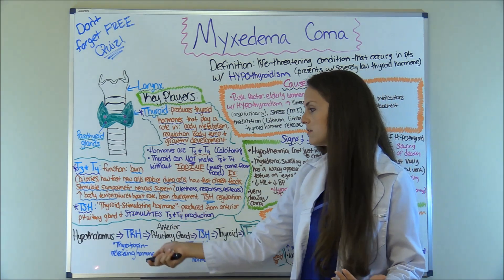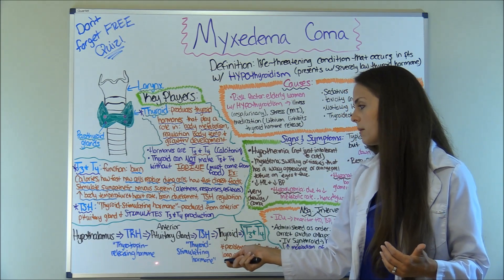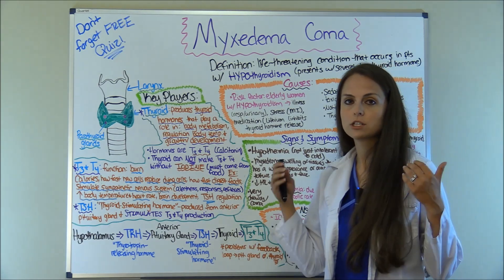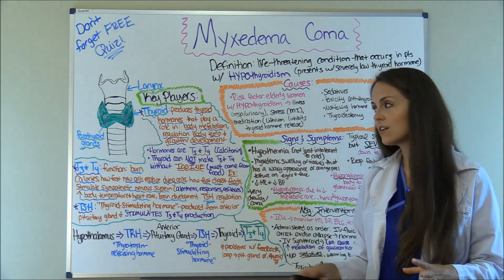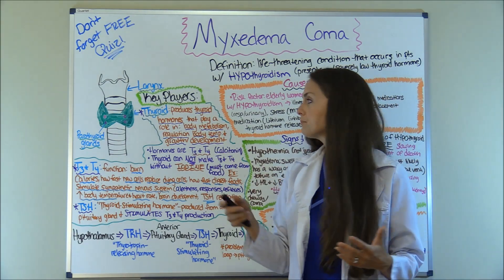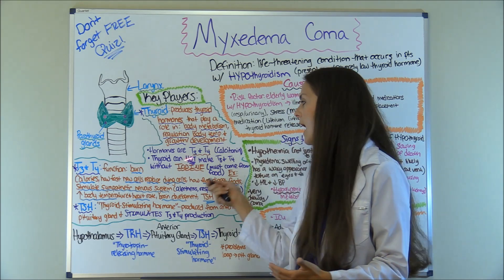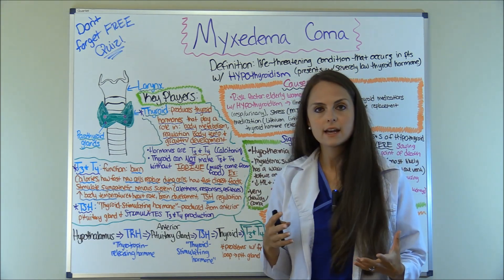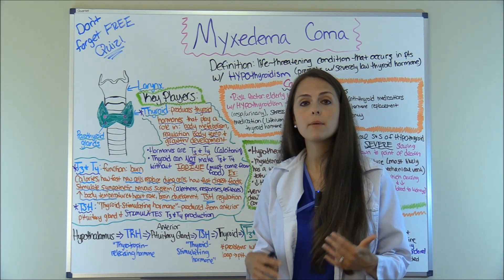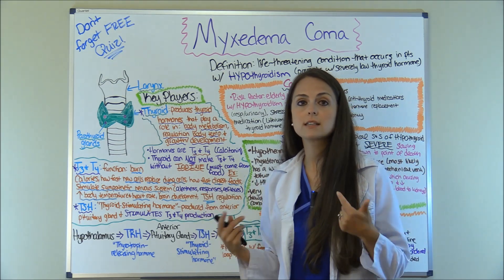Let me go over this quickly. You have the hypothalamus which produces TRH — thyrotronpin releasing hormone. This causes the anterior pituitary gland to release thyroid stimulating hormone, which is TSH, and this causes the thyroid gland to release T3 and T4. Your thyroid cannot produce thyroid hormones without iodine. We get iodine through our food, so if we're not taking in enough iodine we can enter into hypothyroidism, which could eventually lead to this condition.